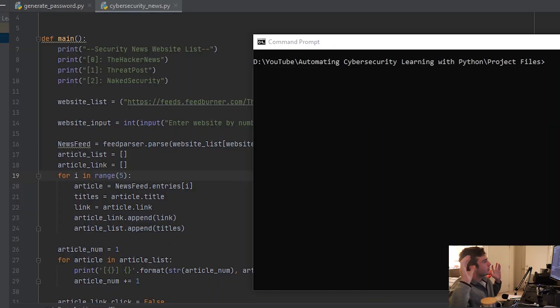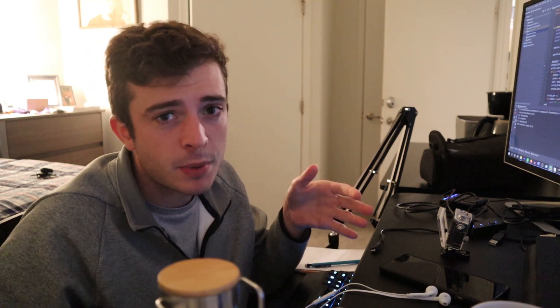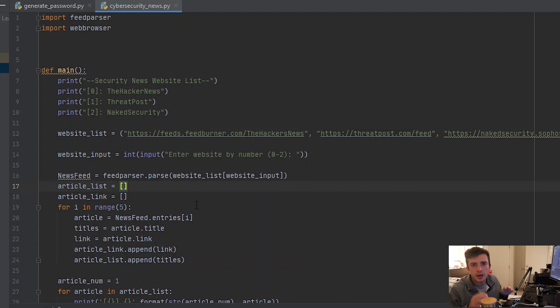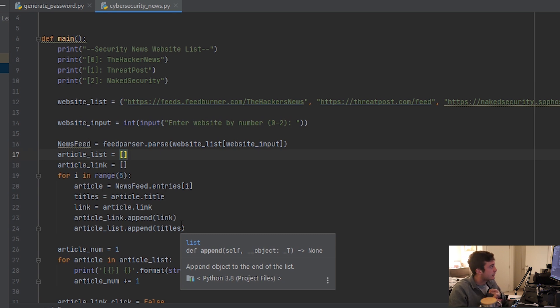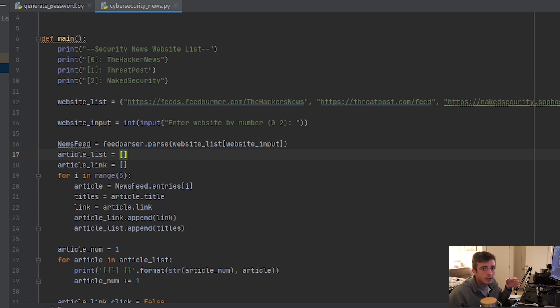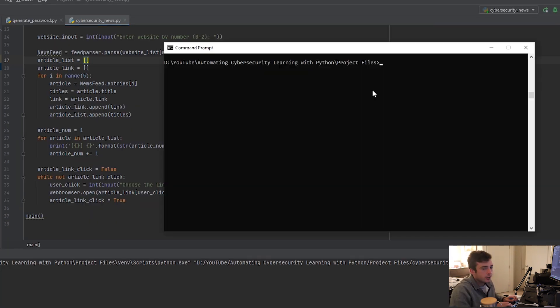I'm finished with the next script — the security news script. What I did was use the feedparser and webbrowser modules, which allowed me to parse through the RSS feeds of various websites by collecting their RSS feed URLs. After collecting a few of the URLs, I parsed through each of the individual RSS feeds by collecting the title and the website link, and displayed the first five — the most recent five — articles based on the website that you choose. From that you can then choose the link of the article you want to open.